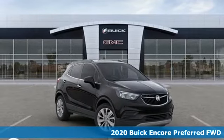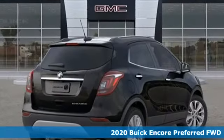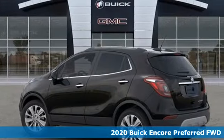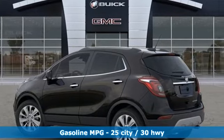Here's a new 2020 Buick Encore. Your journey to the urban jungle awaits, and this SUV is well-suited for the adventure. You'll look forward to every drive with features like these.